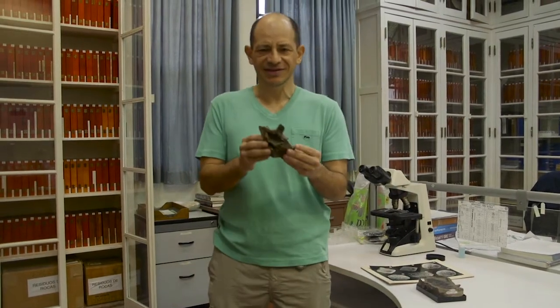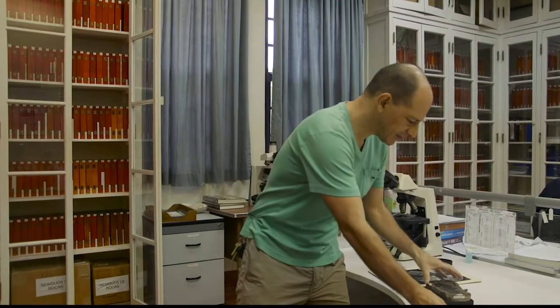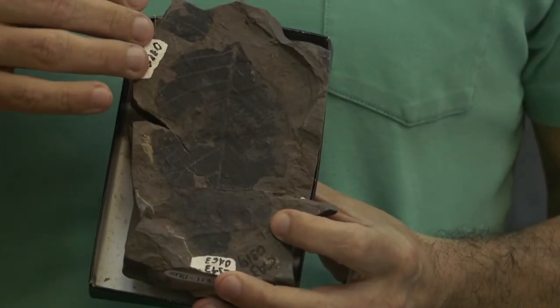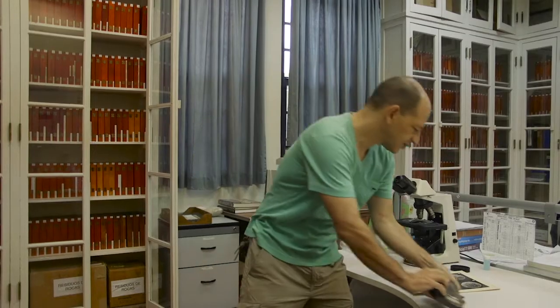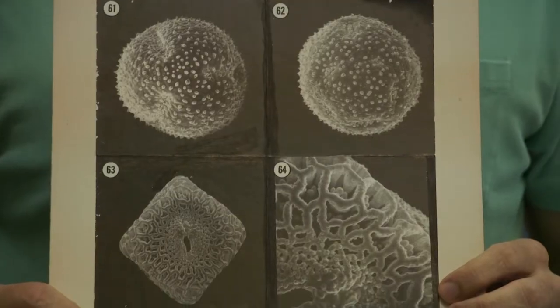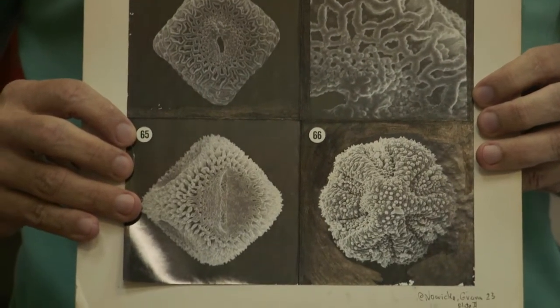For instance, we have been working on the largest snake ever found, the Titanoboa. But we also work with plants, and we use leaves, like this 60 million year old leaf from the oldest tropical rainforest we know of in Colombia. We also work with pollen grains that allow us a window to the past by looking at the vegetation, because many plants produce pollen that is very resistant and is always preserved in the fossil record.